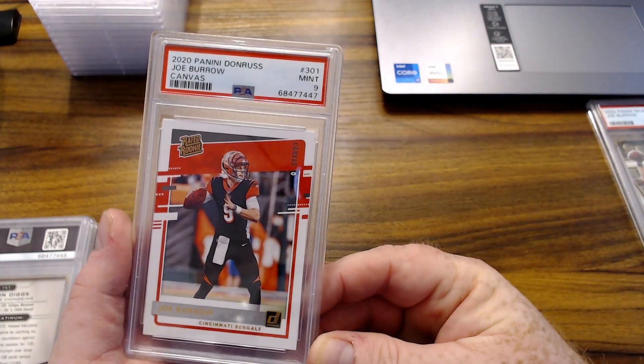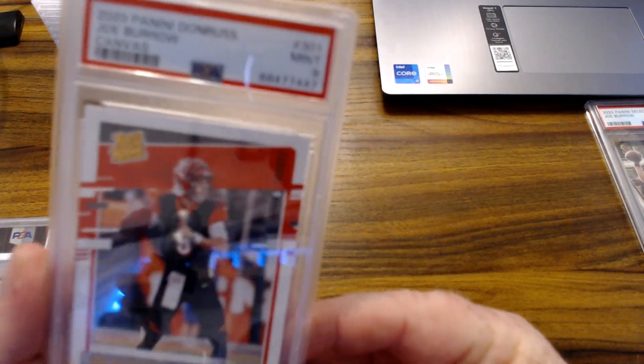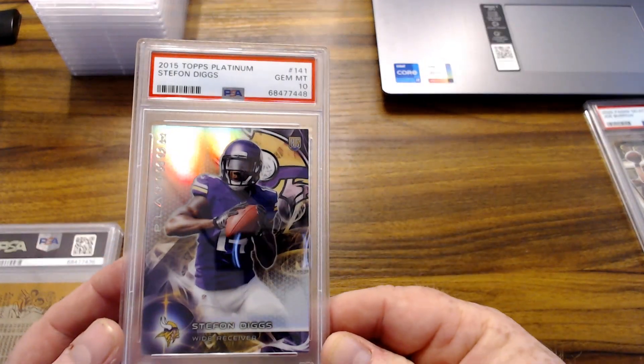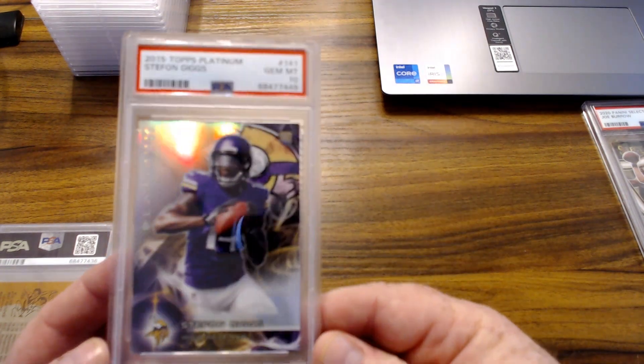Another Joe Burrow rookie — canvas, just a base — got the 9. And a Topps Platinum Stefon Diggs, beautiful card with a nice shine on it.